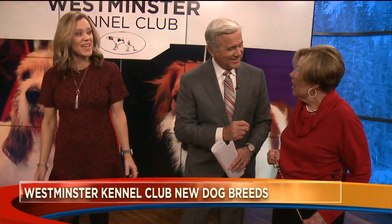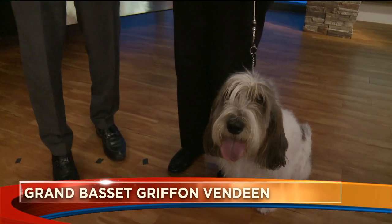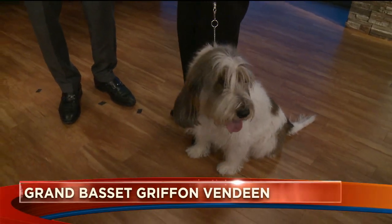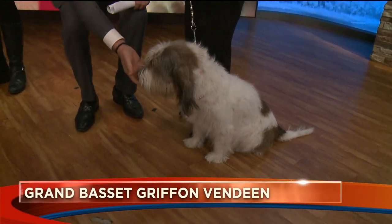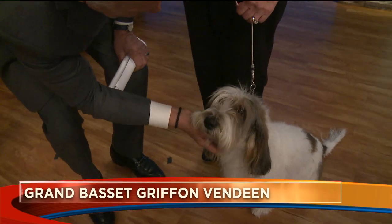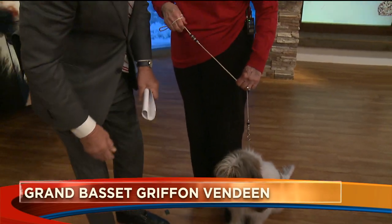It sounds French. Is there a shortened version of that? Yes there is — G-B-G-V. They are a scent hound and they are bred to hunt hare, and as a pack they'll also hunt deer and boar.